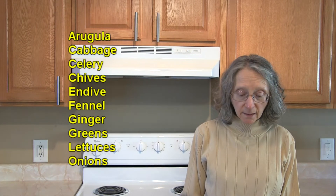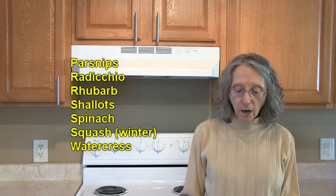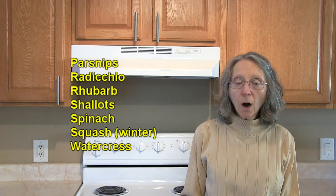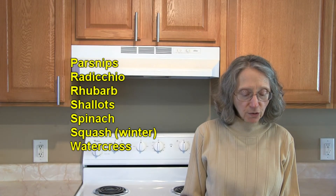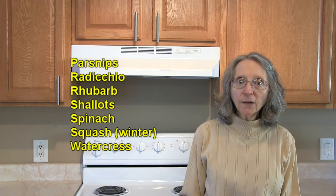Also onions — especially red onions — parsnips, radicchio, rhubarb, shallots, spinach, squash — especially winter squash and particularly butternut squash — and watercress.